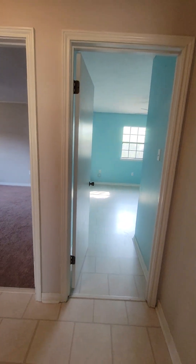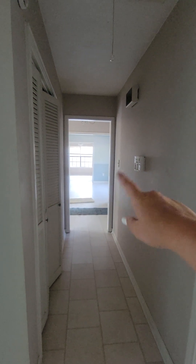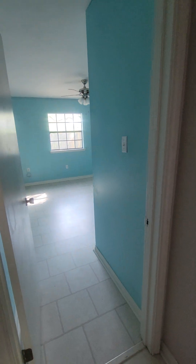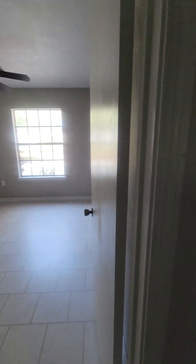You'll need curtains and blinds throughout the house — there are no window coverings. Standing in the hallway, that's the entryway into the formal dining room and kitchen. The death circle in the hallway leads to the four bedrooms. There's an attic access here and some cracking along that area.